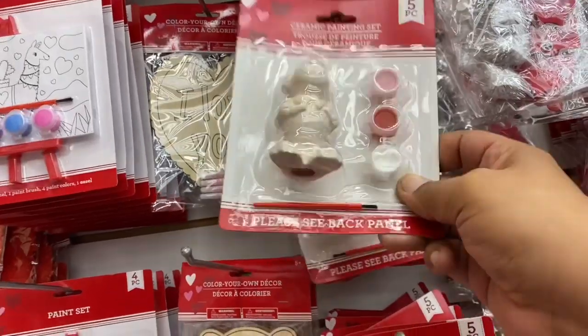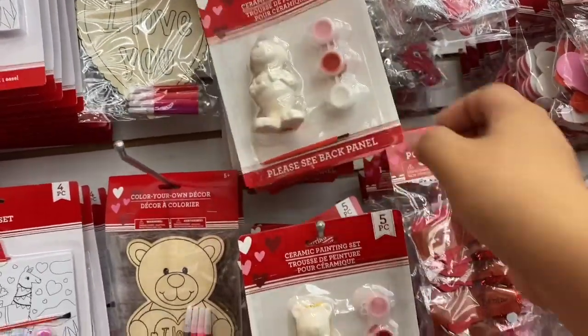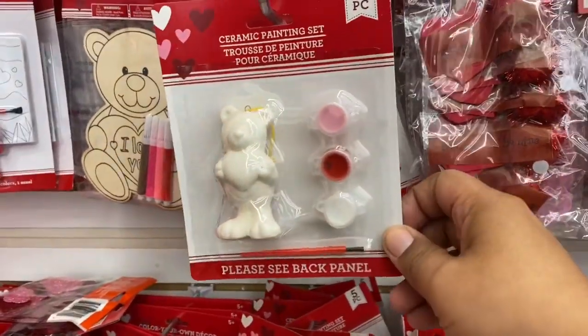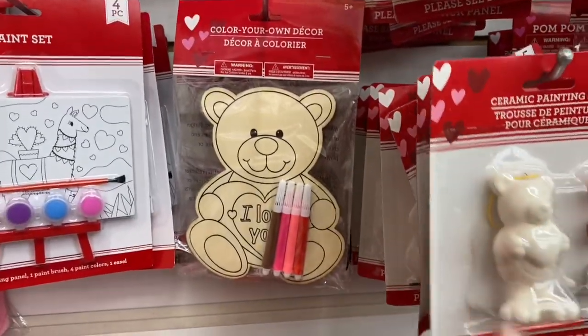The first thing I see are these little ceramic dogs — you can paint them, that is really cute. I haven't seen those. And they also have these little teddy bears, and they do have the wooden version. That is very cute.